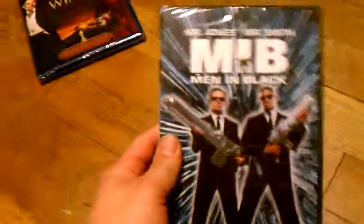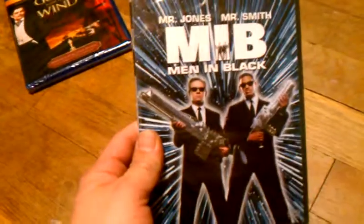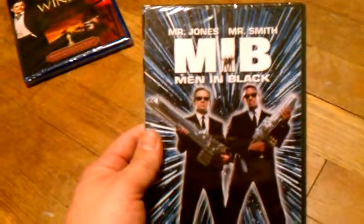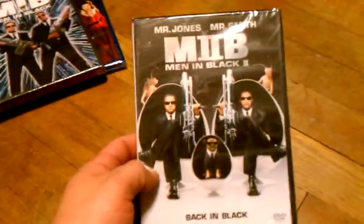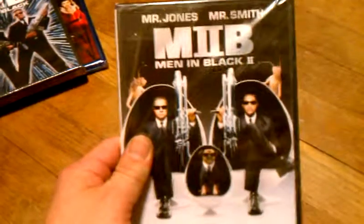Next I got was Men in Black for $4.00, I got this through Best Buy on DVD. And the next one is Men in Black 2. I just wanted to show you guys these Black Friday deals that I got online.